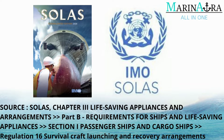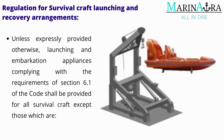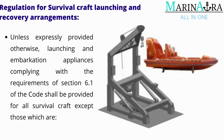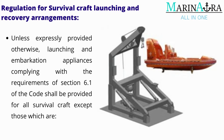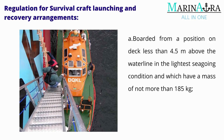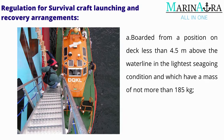Regulation 16 — Survival Craft Launching and Recovery Arrangements. Unless expressly provided otherwise, launching and embarkation appliances complying with the requirements of Section 6.1 of the Code shall be provided for all survival craft, except those which are boarded from a position on deck less than 4.5 meters above the waterline in the lightest seagoing condition and which have a mass of not more than 185 kilograms.